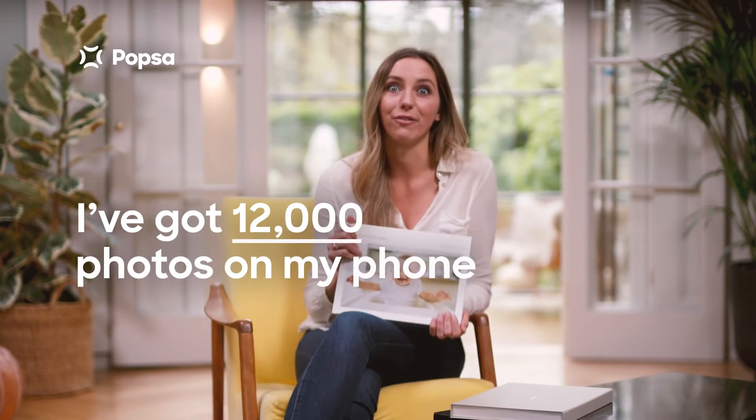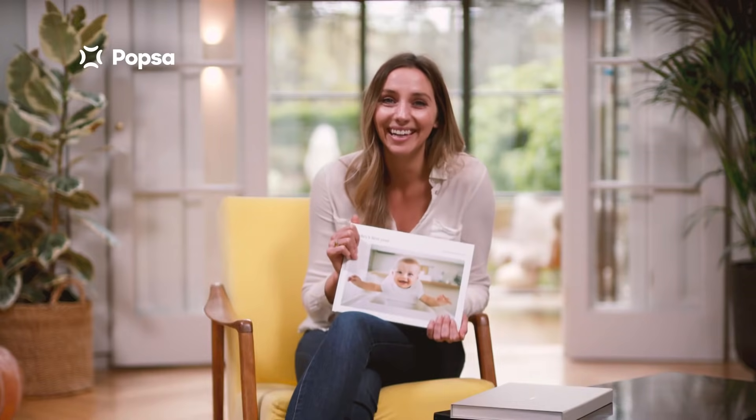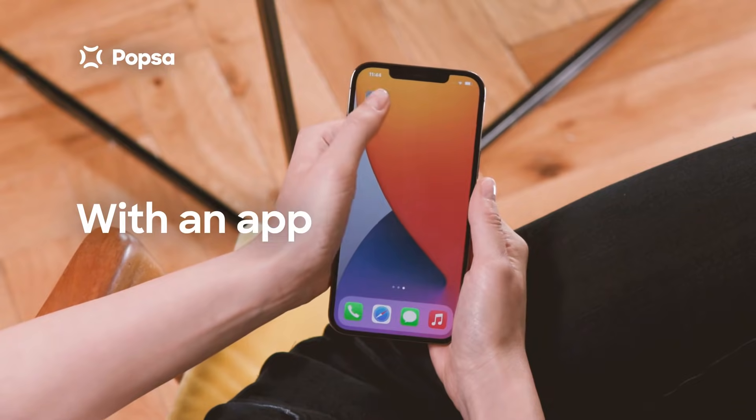I've got 12,000 photos on my phone. 12,000. And the worst thing is, I never look at them, which is why I started making photo books with an app called Popstar.